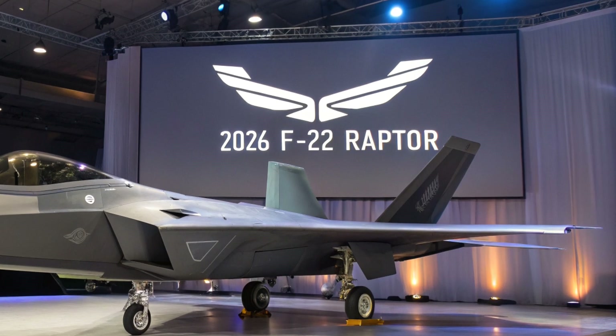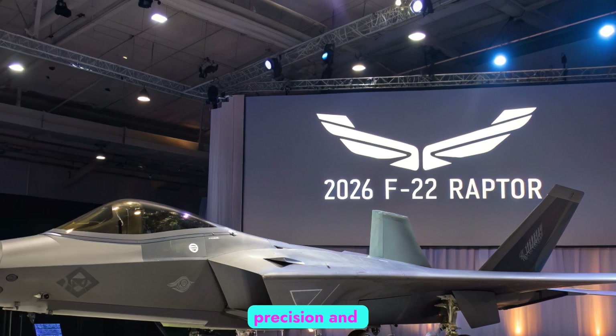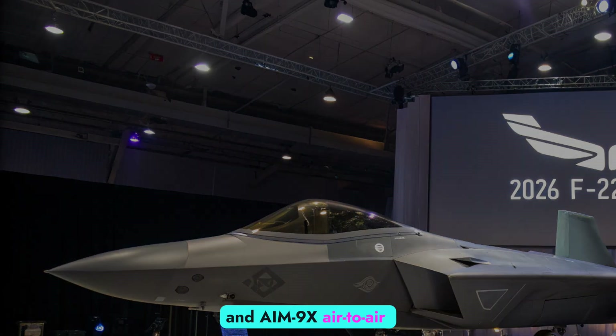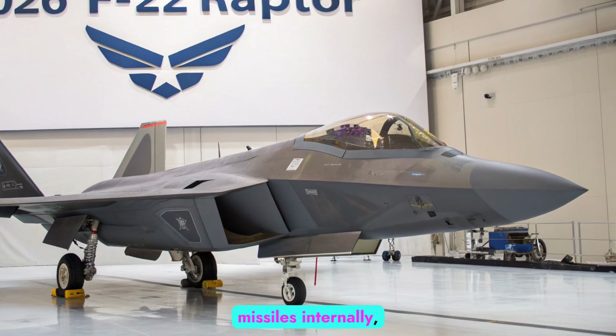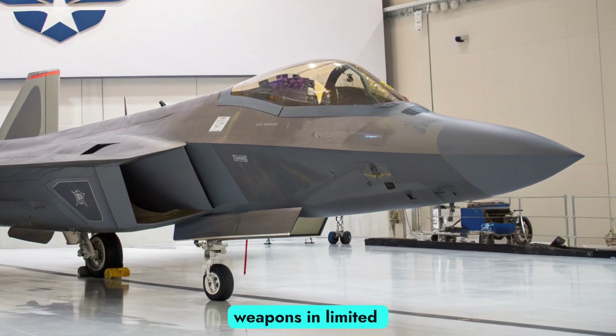Weapons and Combat Systems: The F-22's 2026 loadout remains focused on precision and flexibility. It continues to carry AIM-120D and AIM-9X air-to-air missiles internally, but now also supports newer long-range and hypersonic weapons in limited configurations.